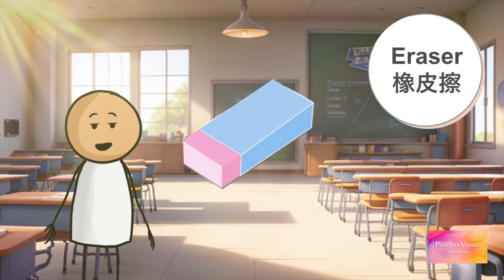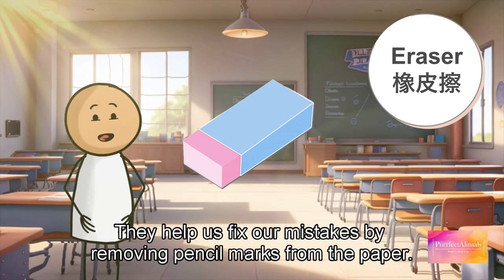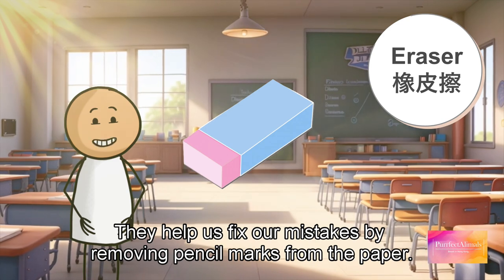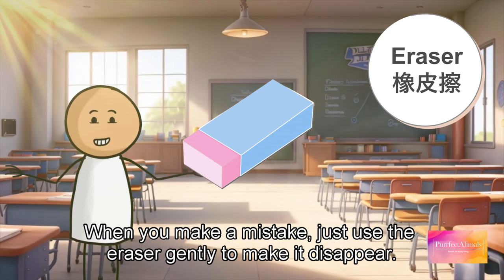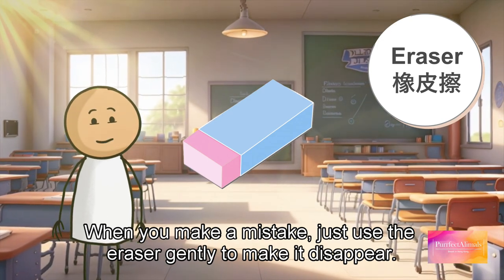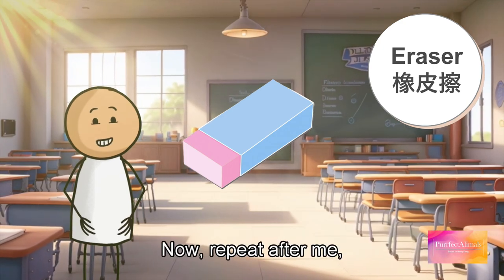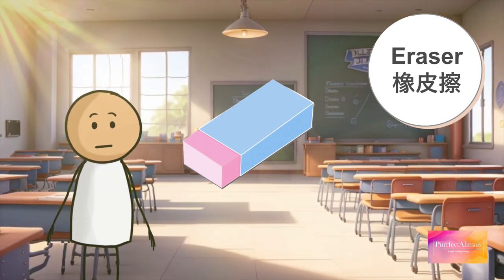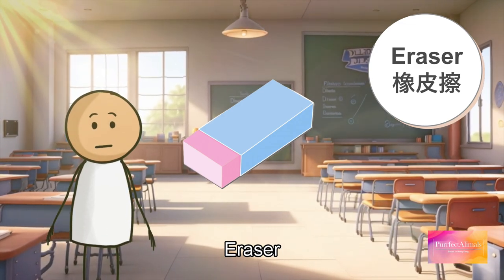Next we have erasers. Erasers are like magic lovers — they help us fix our mistakes by removing pencil marks from the paper. When you make a mistake, just use the eraser gently to make it disappear. Now repeat after me: eraser, eraser, eraser.